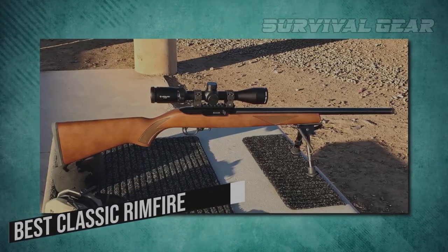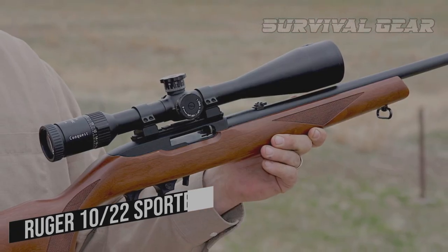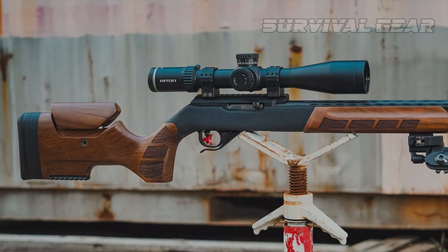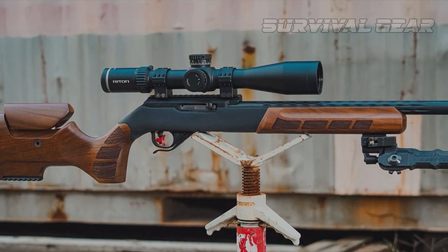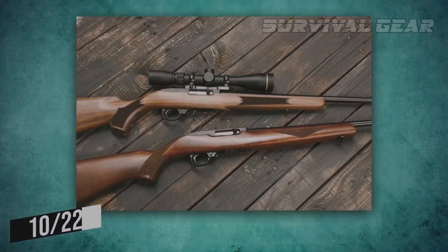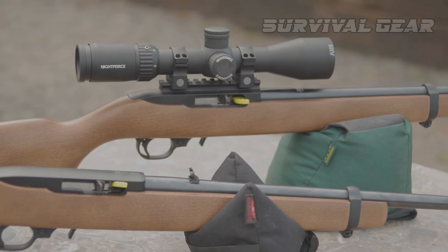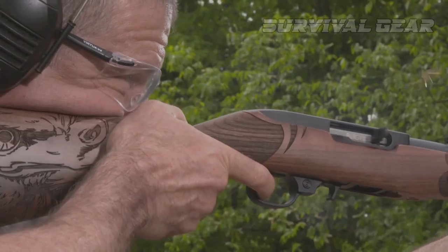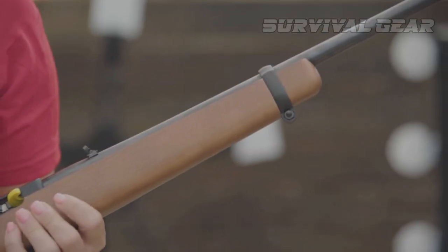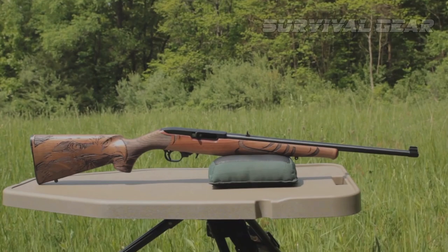Best Classic Rimfire – Ruger 10-22 Sporter. With over 50 years of excellence under its belt, this little semi-automatic rimfire has set the gold standard for all rimfire rifles. A tremendous value for the dollar, the 10-22 is available in a multitude of configurations, including takedown and target models. It is also one of the most customizable rimfire rifles ever created. The action is a tried-and-true Ruger design that ensures consistent, reliable performance.